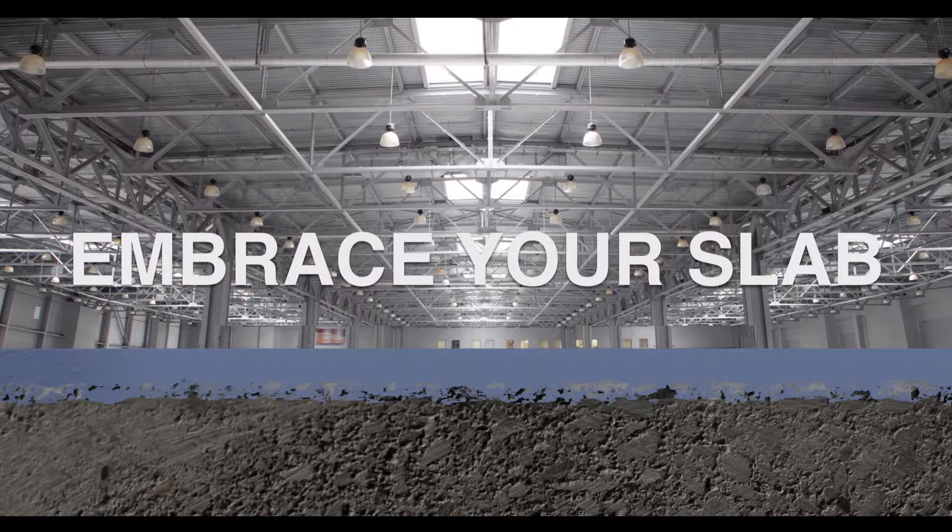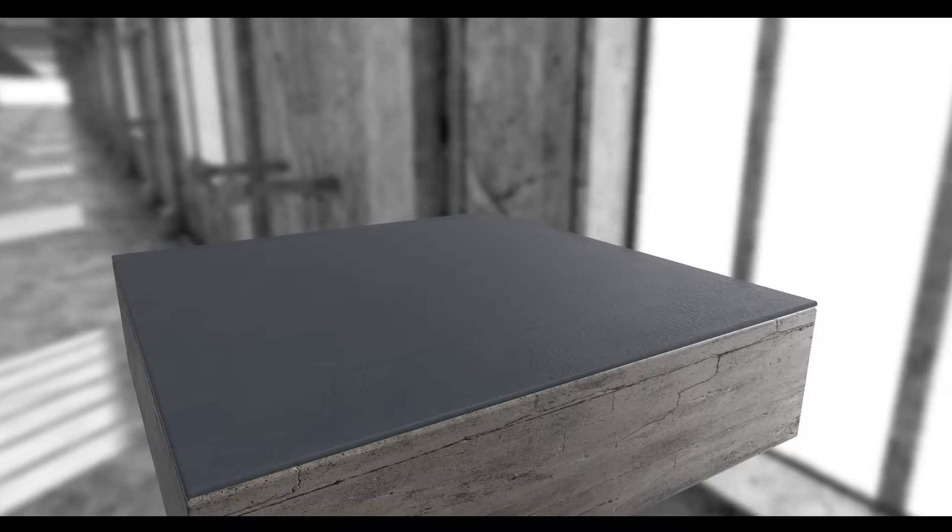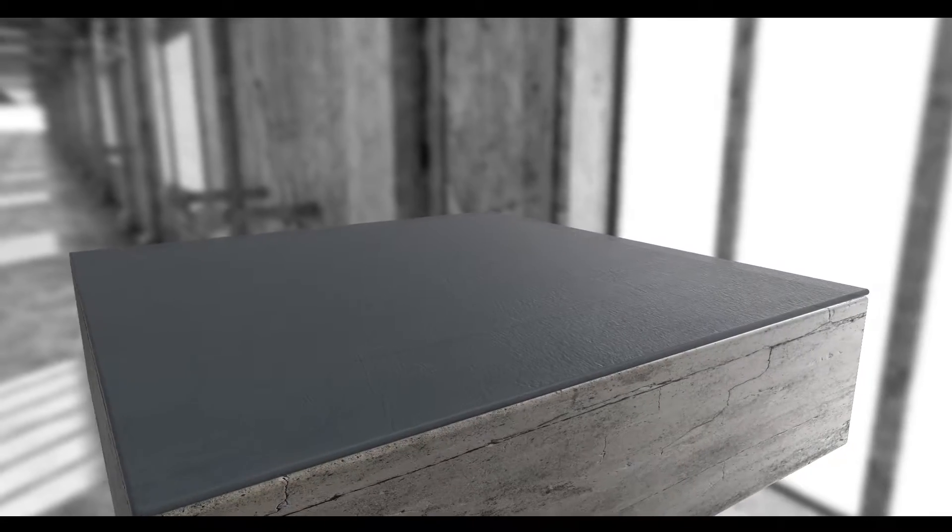Sharp floors or self-leveling floors are a step up from that. You get more impact resistance and more substance to hide nasty cracks and moderate imperfections in your concrete.